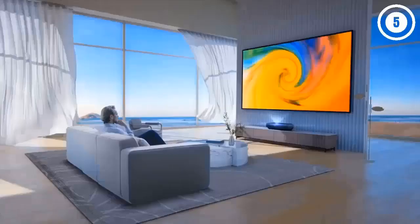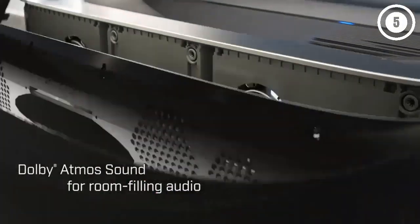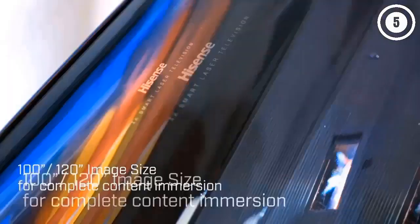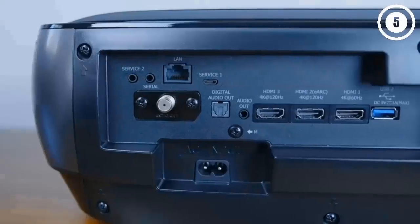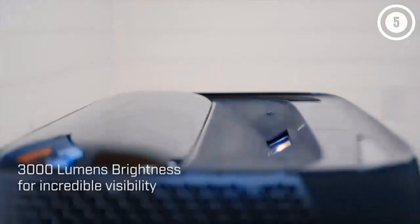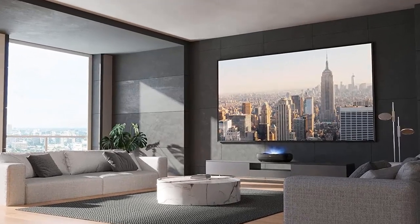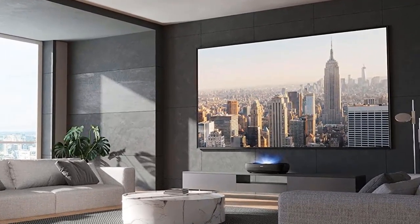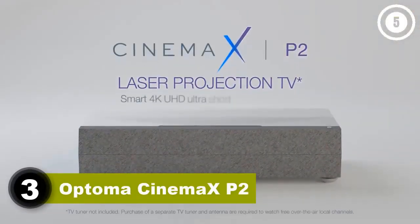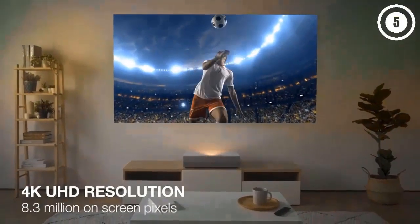The picture quality of the Hisense 120 L9G won't let you down either. Colors are produced with a three-laser Trichroma display that exceeds the BT.2020 color space, with MEMC technology for smooth on-screen action. It's equally smooth for gamers with a low input lag that supports the latest games and consoles. While it's not the cheapest option on the list, this versatility makes it worth the investment if you want a projector that can do it all.